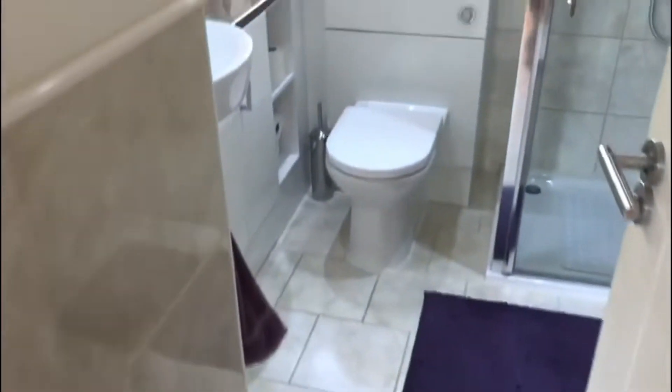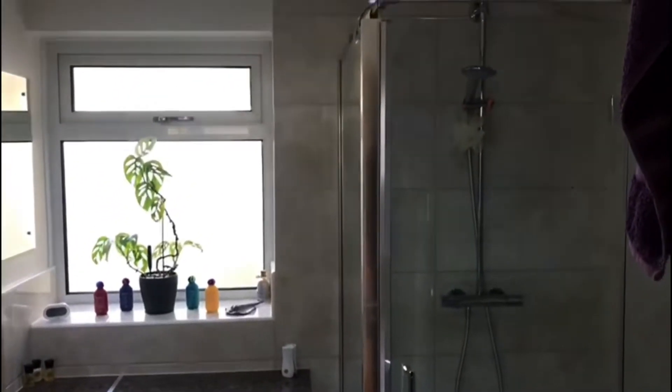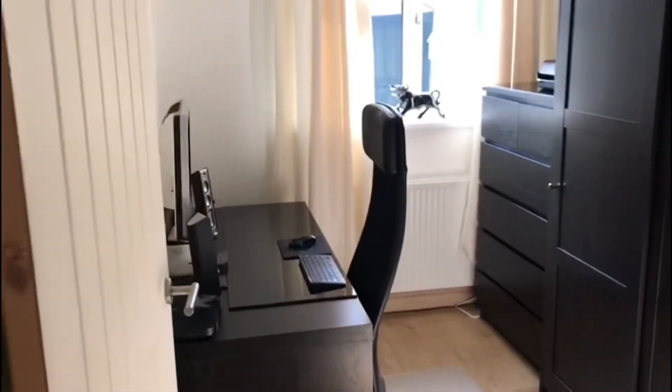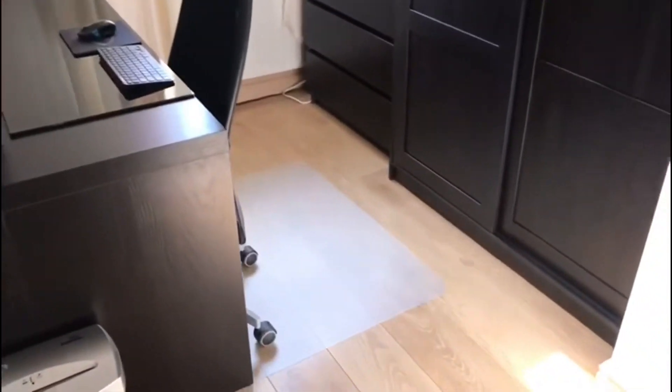A very nicely appointed shower room. Opposite is the smallest of the three bedrooms.